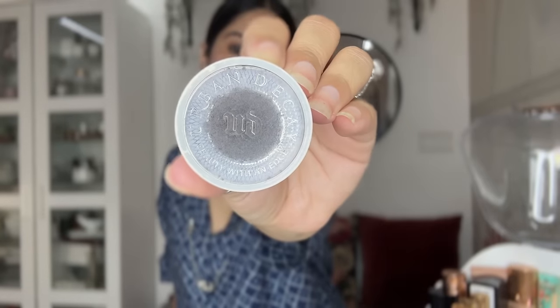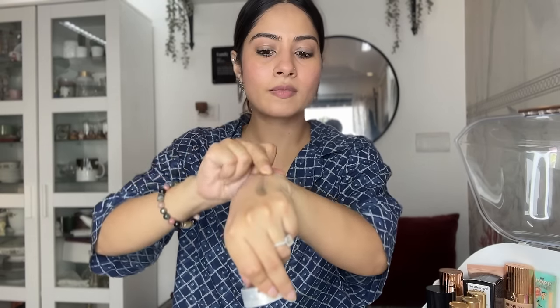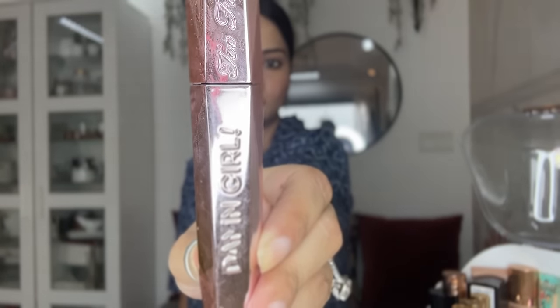I have an Urban Decay palette — it's very old, I bought it in a sale. If you want smoky eye makeup this is the best thing. Now my mascaras — I have two: one waterproof and one normal. The waterproof one is amazing — if you want heavy lashes and you're going to a pool or anywhere near water, this is the best mascara. The other is from Too Faced, 'Damn Girl' — also very nice, though it's not waterproof.